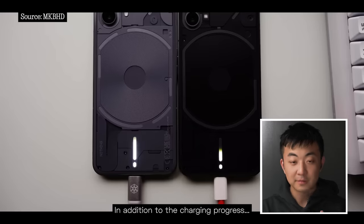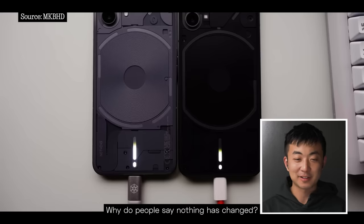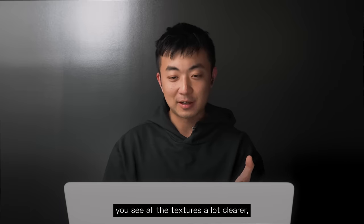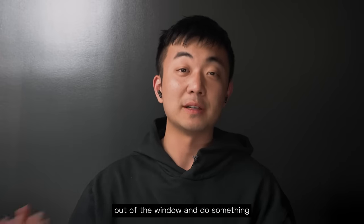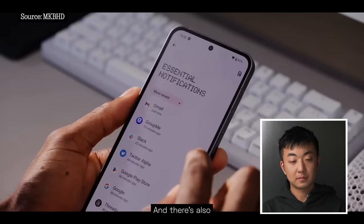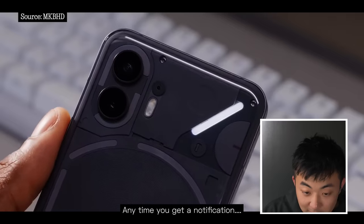Look at this part of the video — you've got the Phone 2 on the left and the Phone 1 on the right. They look like completely different products. Why do people say nothing has changed? One is more metallic-looking, you see all the textures a lot clearer, and one is very stealth — completely different feelings. And if we built the icon with the Phone 1, why would we throw it out the window and do something completely different for the Phone 2? It doesn't make any sense. And there's also the essential notification light — you can assign that top-right stripe to light up and stay lit any time you get a notification.